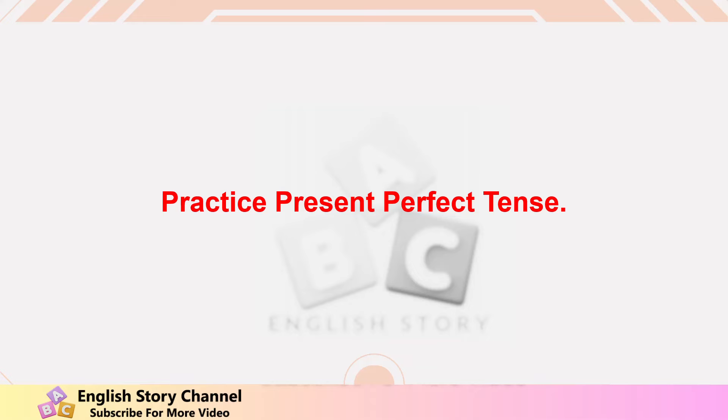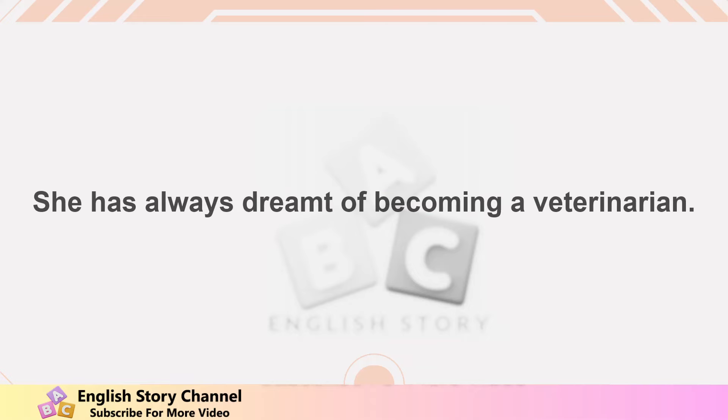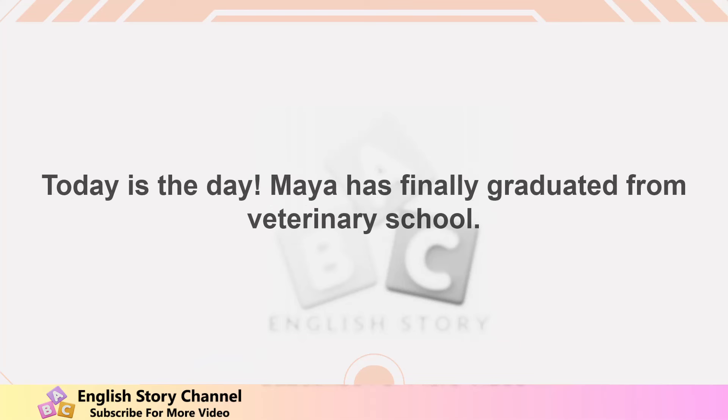Practice — present perfect tense. Maya has loved animals since she was a little girl. She has always dreamt of becoming a veterinarian. Over the years, she has volunteered at animal shelters, has read countless books about animals, and has even taken extra science classes in school.